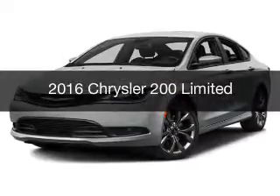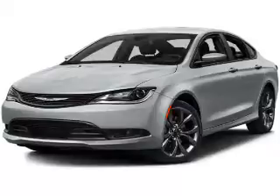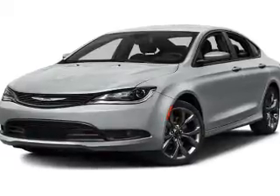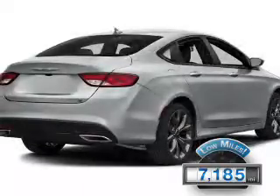This is a used 2016 Chrysler 200. It's powered by front wheel drive, engine and an automatic transmission. With fewer than 8,000 miles, this vehicle is like new.